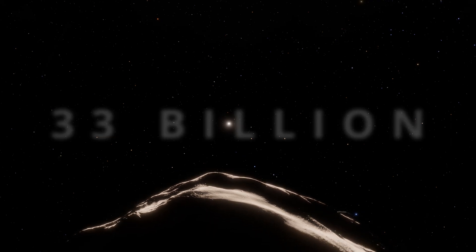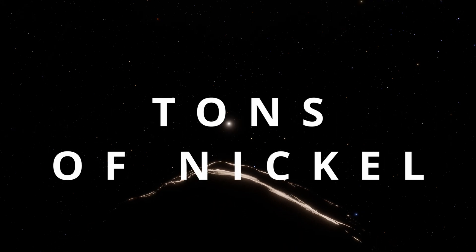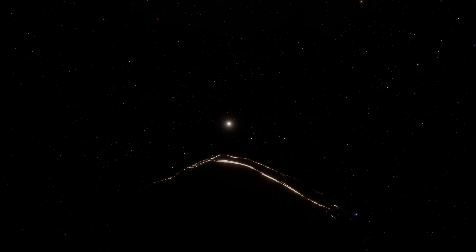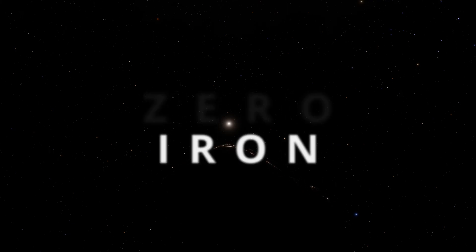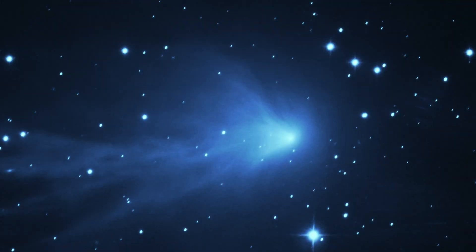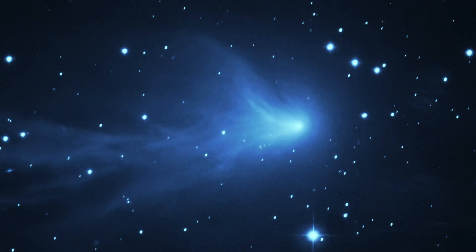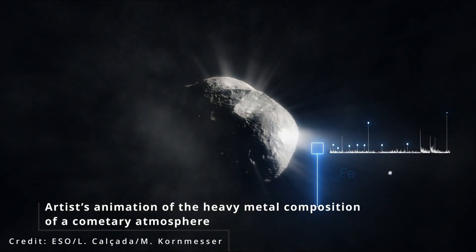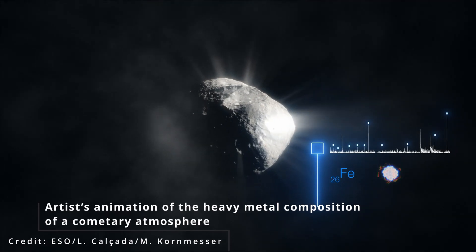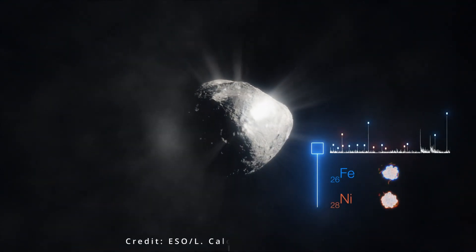3i Atlas contains 33 billion tons of pure nickel, but here's what makes absolutely no sense: Keck Observatory detected zero iron. In every natural comet and asteroid we've ever studied across 60 years of space exploration, these metals appear together. Always. Until now.